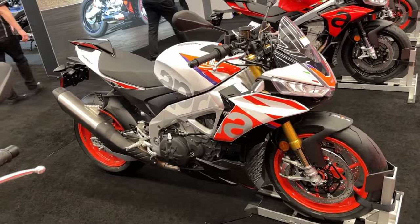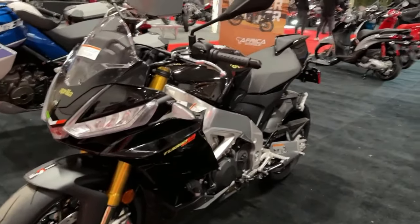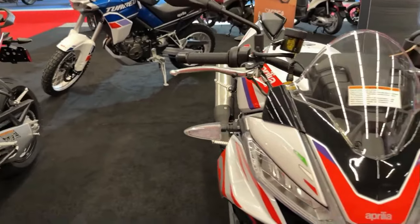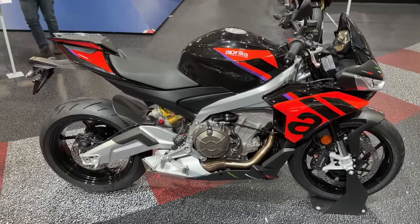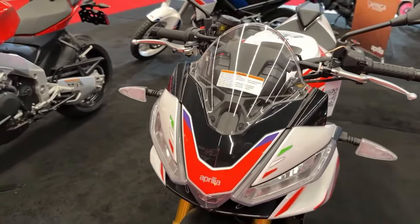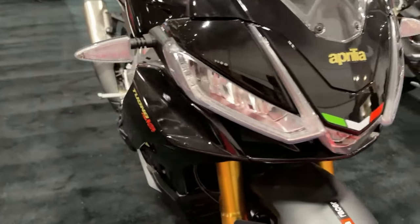The 2024 Aprilia Tuono 660 Factory transforms the already impressive Tuono 660 into an even more dynamic, lightweight, and high-performance bike of unparalleled quality with an incredible power-to-weight ratio. With a brand new latest-generation Aprilia twin-cylinder at its heart, it delivers extraordinary levels of fun, adrenaline, and sheer riding pleasure.